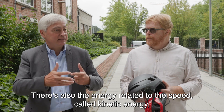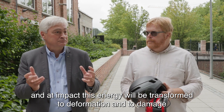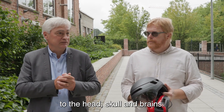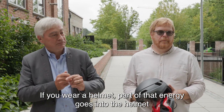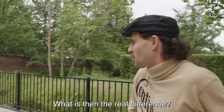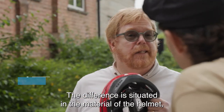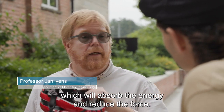Je hebt ook energie van de snelheid. We noemen dat kinetische energie. Die gaat er ook uit: die energie wordt omgezet in vervorming en in schade van het hoofd, van de schedel, van de hersenen. Maar als je een helm draagt, gaat een deel van die energie in de helm en niet in het hoofd. En dat is de bedoeling. Het verschil zit hem in het materiaal dat je gebruikt in die helm, want dat gaat die energie opnemen en de kracht verminderen.